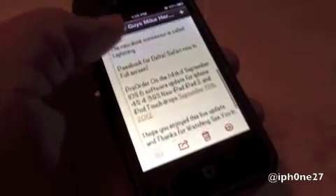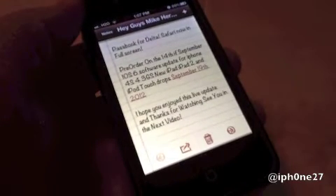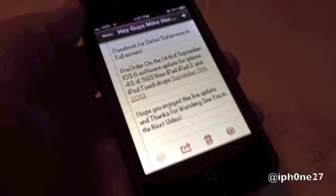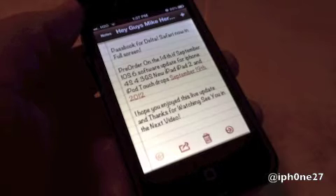Passbook for Delta. Safari is now in full screen. Pre-order starts on the 14th of September. The iOS 6 software update is available for iPhone 4S, 4, and 3GS. The new iPad, iPad 2, and iPod touch update drops September 19th, 2012.